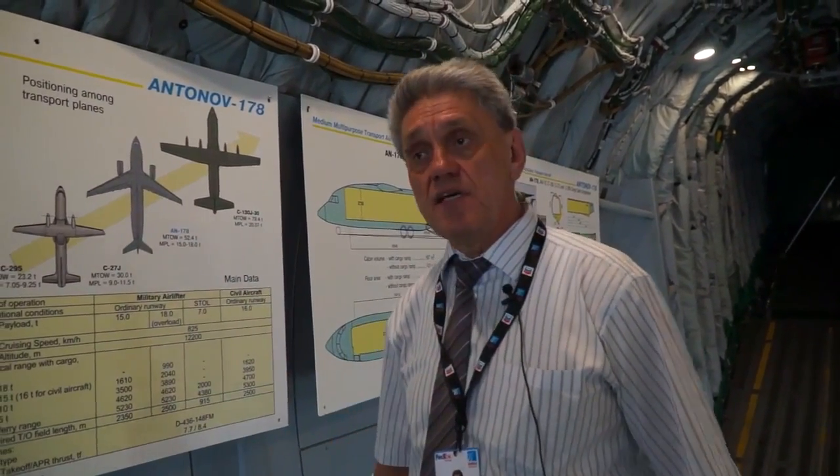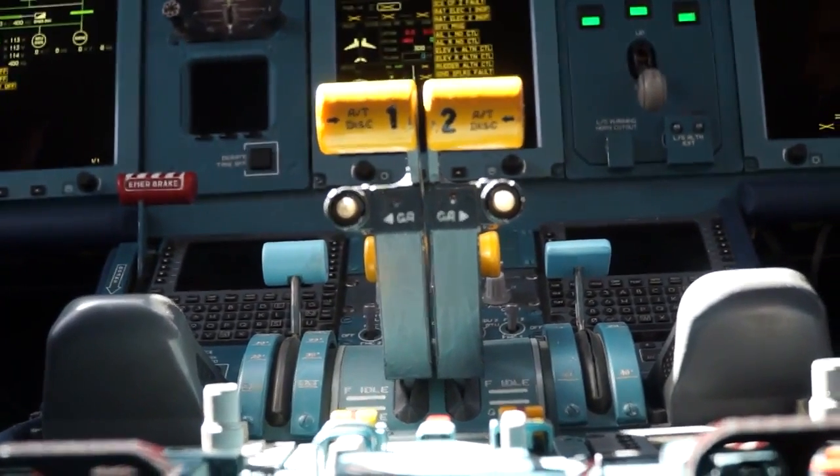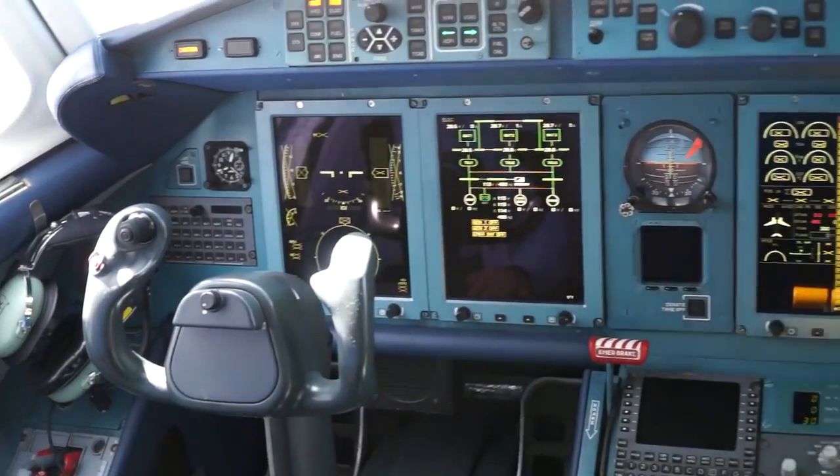It can take on board 15 to 18 tons, and with 10 tons it can fly up to 4,000 kilometers.